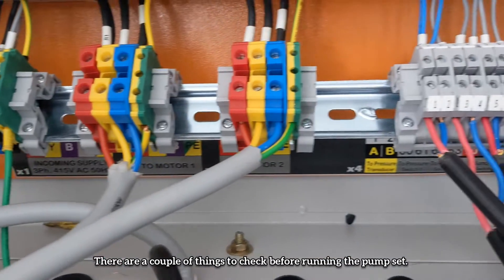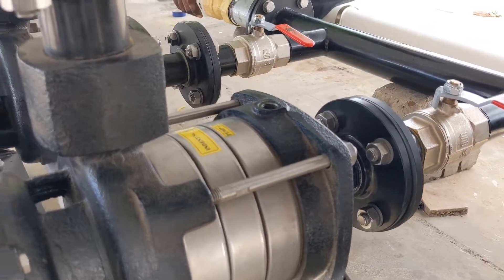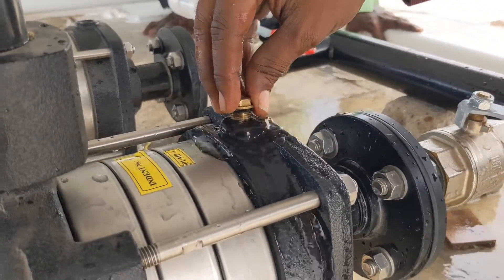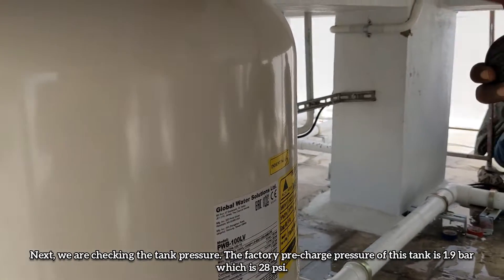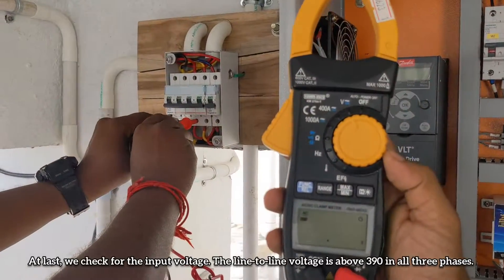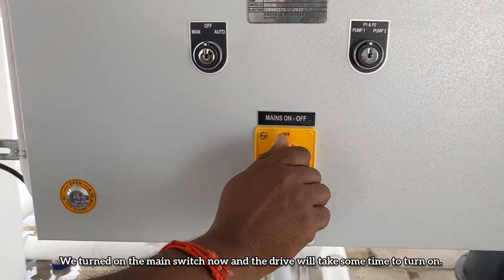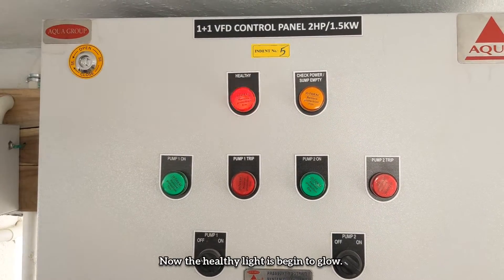There are a couple of things to check before running the pump set. First, we open the suction line to prime the pumps. Priming is the process of removing air from the pump and suction line to permit water to flow into the pump. Next, we check the tank pressure — the factory pre-charge pressure of this tank is 1.9 bar, that is 28 psi. Finally, we check the input line voltage. The line-to-line voltage is above 390 V in all phases. Everything looks right, so now let's run the pump set. We turn on the main switch, the drive takes some time to turn on, and the healthy indicator begins to glow.